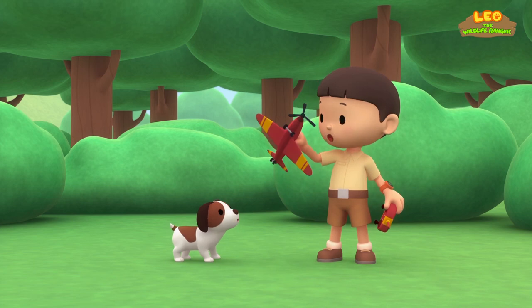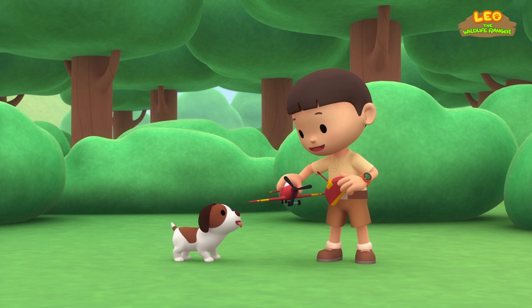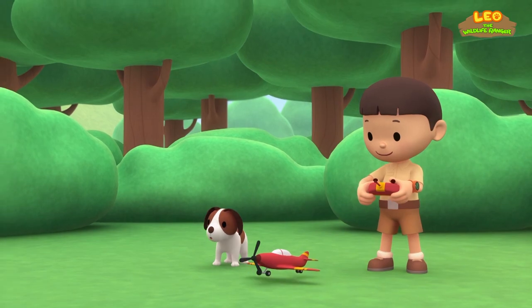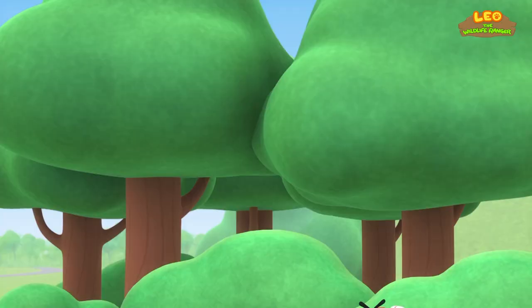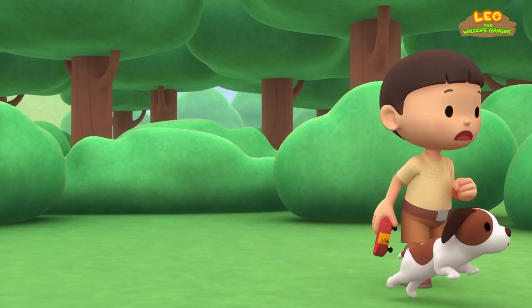Look, Hiro. This is a remote control plane my uncle gave me. Do you want to see if it works? Okay, here we go! Woohoo! It's flying! I'll make the plane turn. Oh no! My plane!